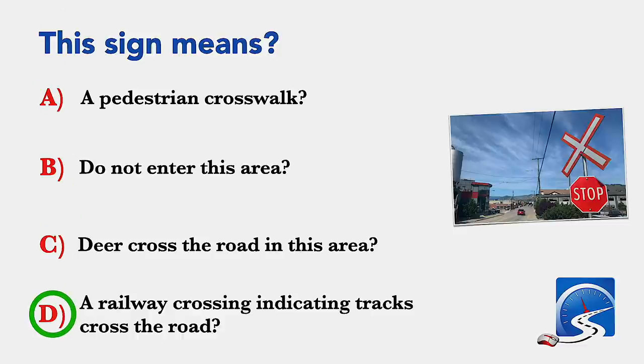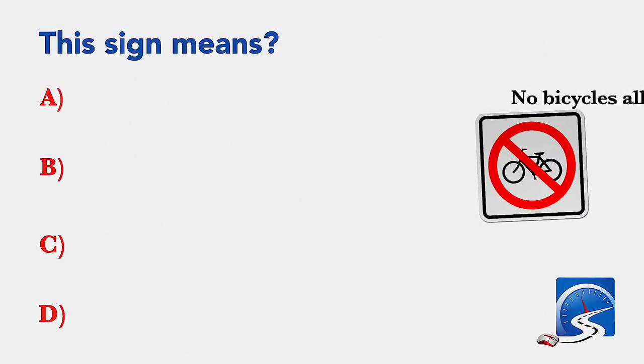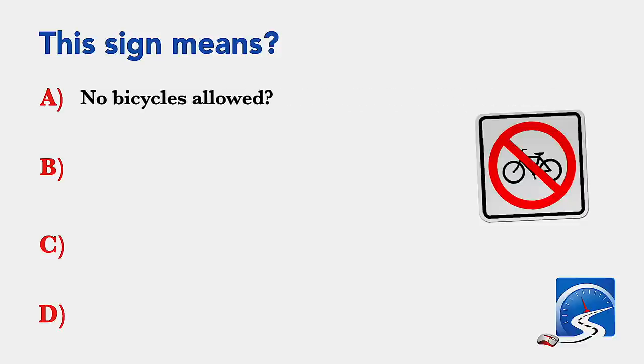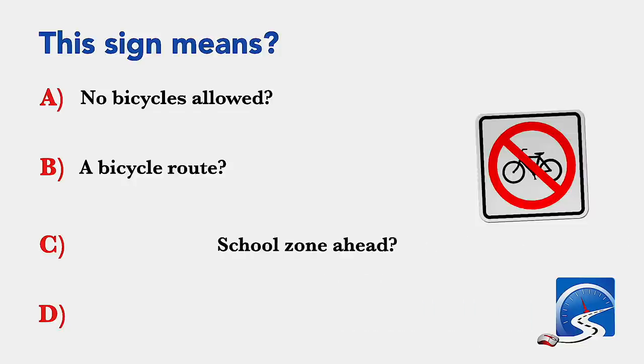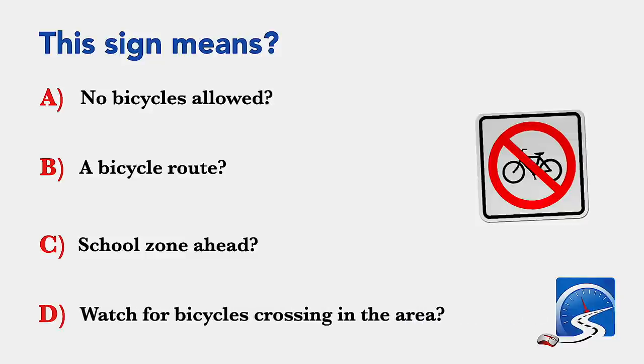This sign means: no bicycles allowed; a bicycle route; school zone ahead; or watch for bicycles crossing in the area. Correct answer: no bicycles allowed.